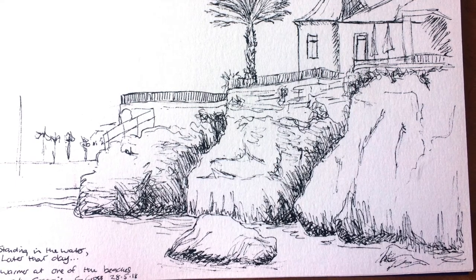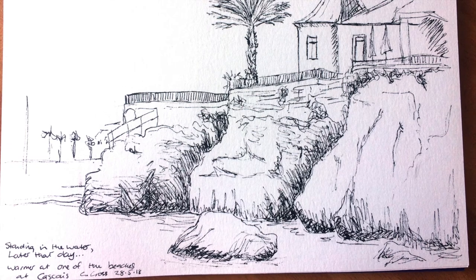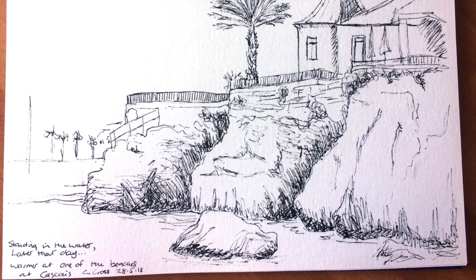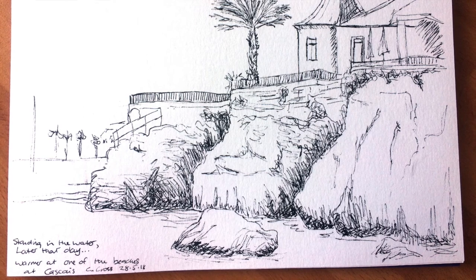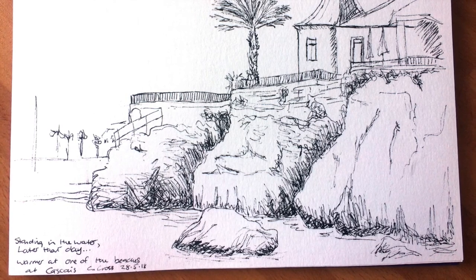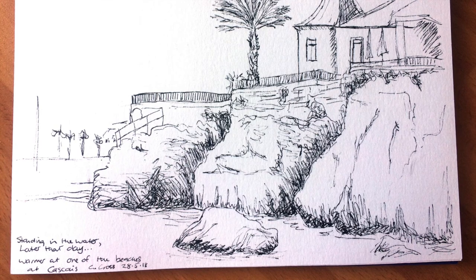I usually photograph the scenes that I sketch but I didn't with this one — maybe because I was ankle deep in water, I don't know. I do have photographs of other scenes around there, so feasibly I could make a painting from it, but maybe this would just be destined to remain a sketch.